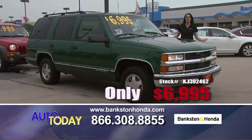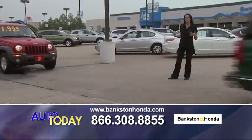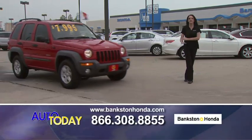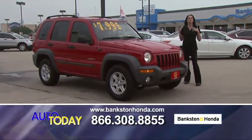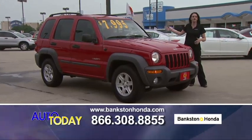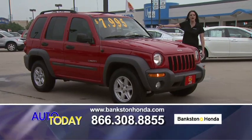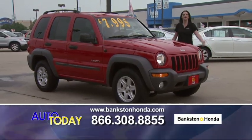Great family car — bring your family out, come see us. Bring in your car and let us appraise it. Even if you don't buy a car from us, we will still buy your car. We're at 601 Waters Ridge in Lewisville, right off the northbound Interstate 35, right past Hebron Parkway. Come see us.